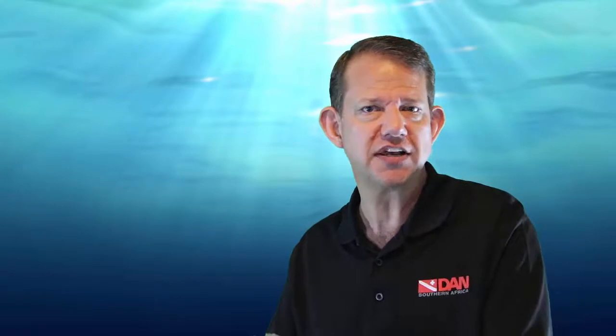Thank you for watching. Subscribe to this channel, give us your comments, your feedback, ask your questions, and even give us anecdotes or vignettes of situations you've been in or witnessed, because this adds to the collection of experience amongst divers caring for divers. We'll see you next time.